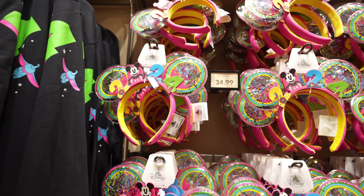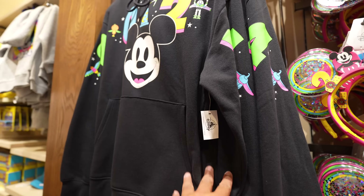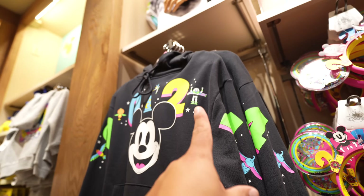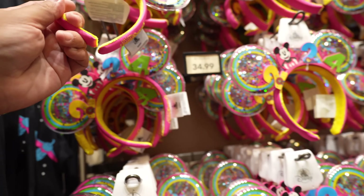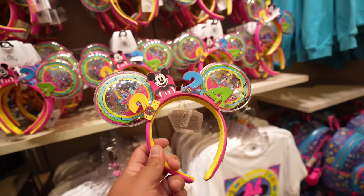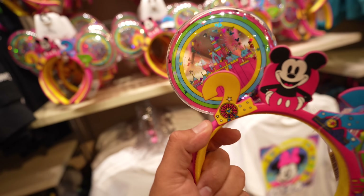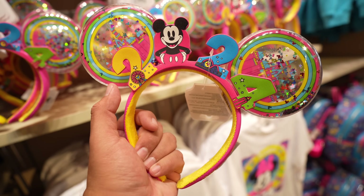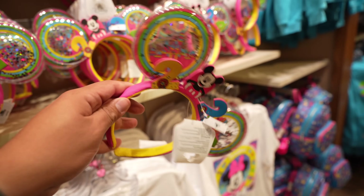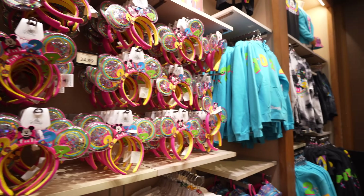Crossing to the other side of room three, let's start with the 2024 ears. I'm usually not the biggest fan of New Year's merch, but I did like this year's — the sweater has a little bit of color with Buzz Lightyear, Orange Bird, and Dumbo. The ears are cool too, very colorful and vibrant with confetti inside, and Mickey in the zero from 2024. It says 'Disney Resort' on the side. These are $34.99.